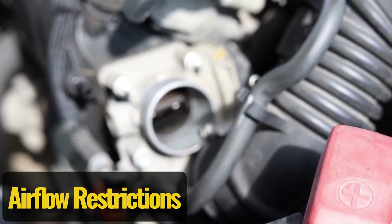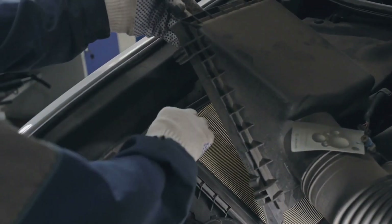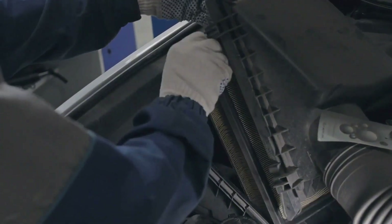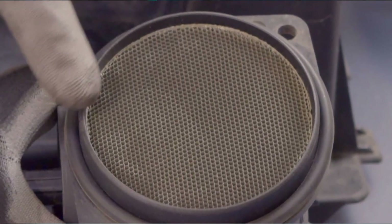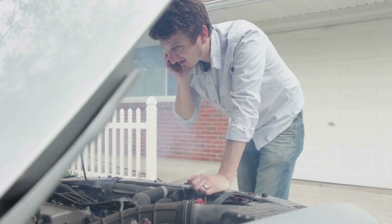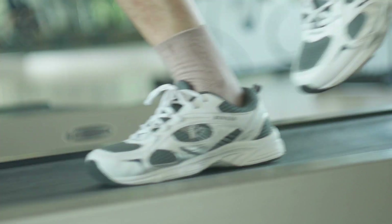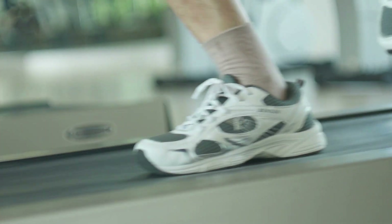Airflow restrictions. An engine needs air just like we do, and if it's not getting the right amount, things go downhill fast. A clogged air filter or a faulty mass airflow sensor can throw off the air-fuel mix, making the engine hesitate, sputter, or even lose power completely. It's like trying to run full speed while breathing through a straw — frustrating, inefficient, and bound to slow you down.